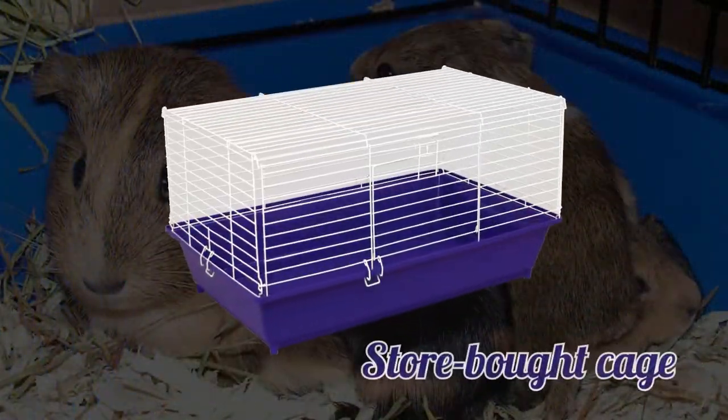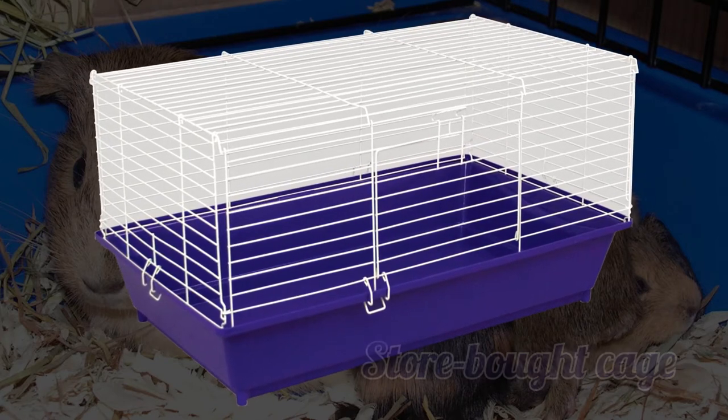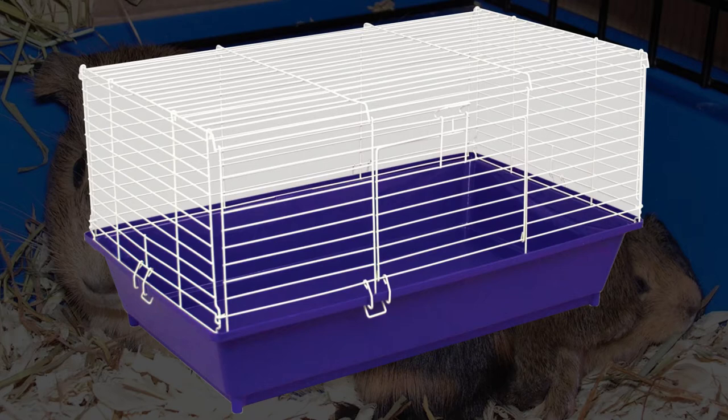Store-bought cage. Store-bought guinea pig cages are not recommended because they are way too small and don't provide enough room for guinea pigs. Guinea pig cages should be at least 10 square feet for two guinea pigs.